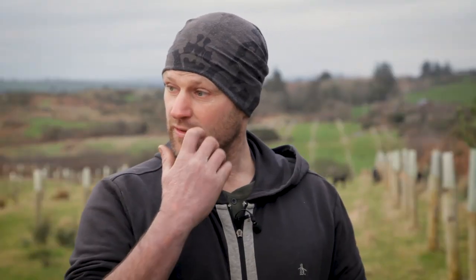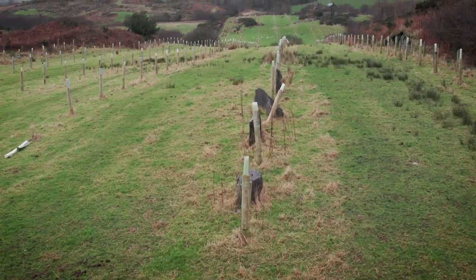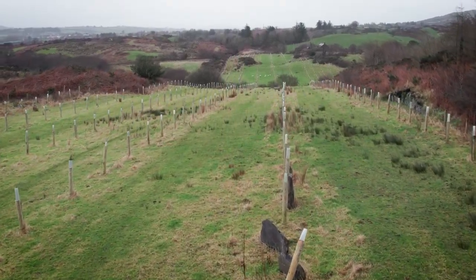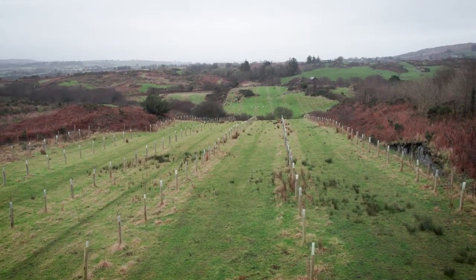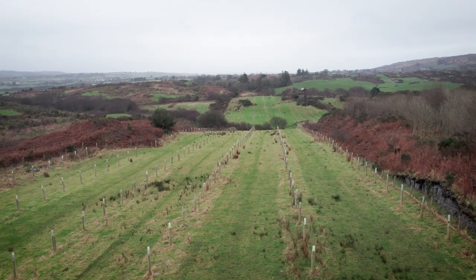Two years ago I decided to plant this agroforestry here through the GPC 11 grants system. There's about 10 or 11 species in here too. One of the advantages of agroforestry is that while the farmer will get a forest premium for the trees planted, the land around the trees can still be farmed for agricultural purposes and income.